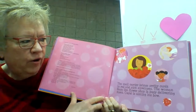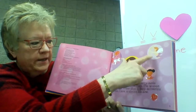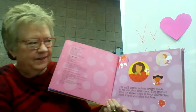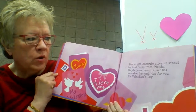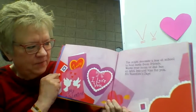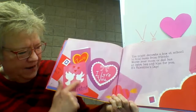The mail carrier brings pretty cards in red and pink envelopes. The woman from the flower shop is busy delivering roses. Cupid is aiming his bow — we'll talk about Cupid later. Look at all the pink, all the red. You might decorate a box at school to hold cards from friends. Maybe your mom or dad has an extra hug and kiss for you. It's Valentine's Day. And look, this heart says 'I love you.' Love my Valentine.